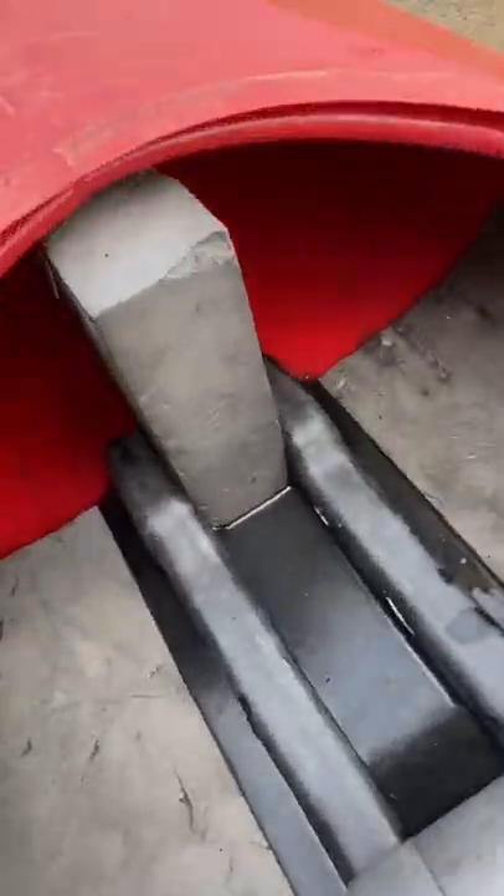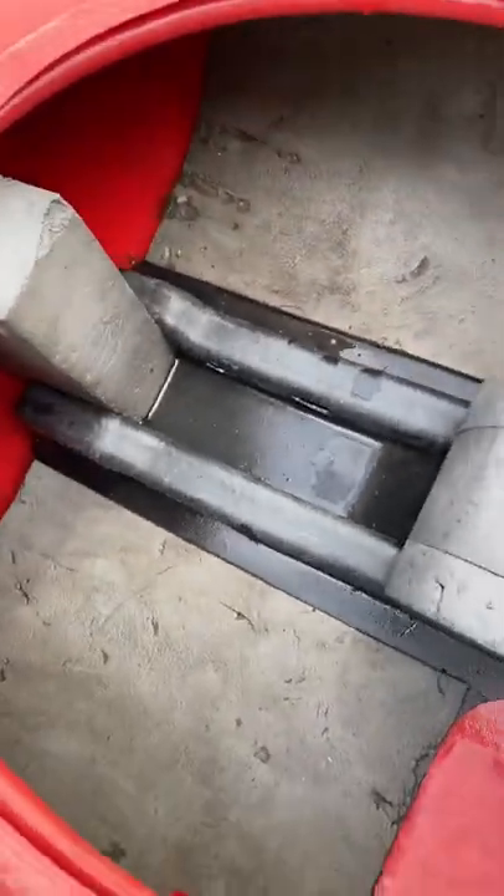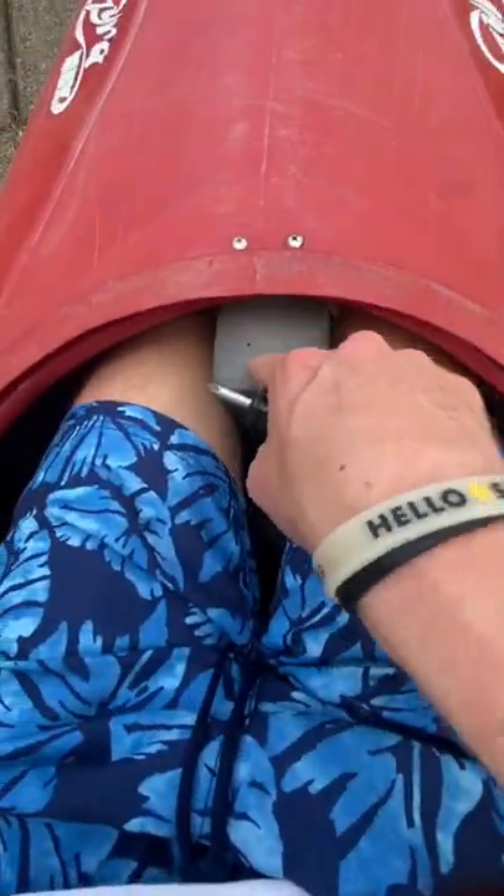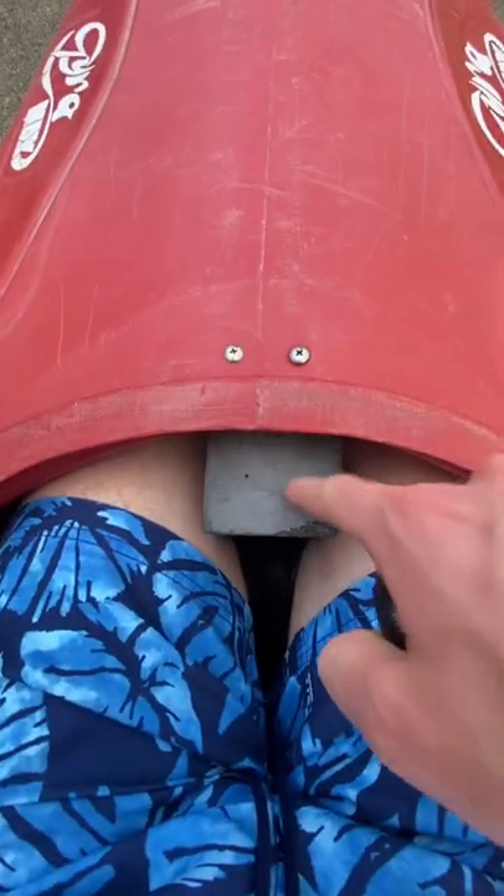The inside looks like this — two feet in there. Right now I'm sitting on that foam piece back here, and my legs can't touch each other because of this big block. What I need to do is remove this foam block first.